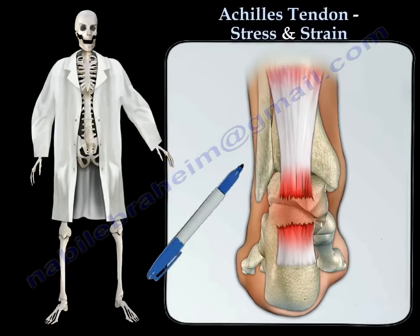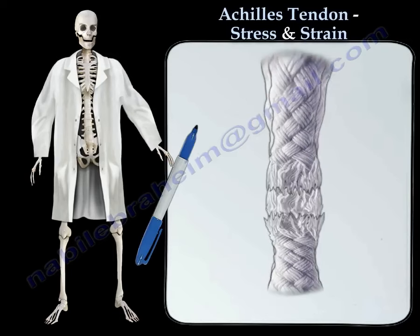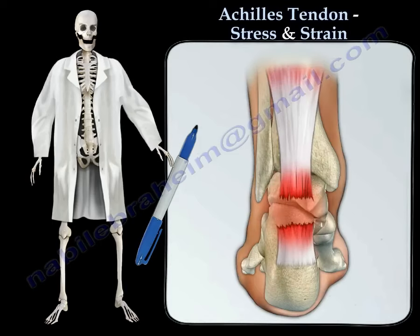When the Achilles tendon ruptures within this narrow area, the result may be similar to pulling apart a rope. This injury is often referred to as the weekend warrior's injury. It typically occurs from overperforming or overdoing a physical activity, and occurs more in men aged 30 to 40 years.